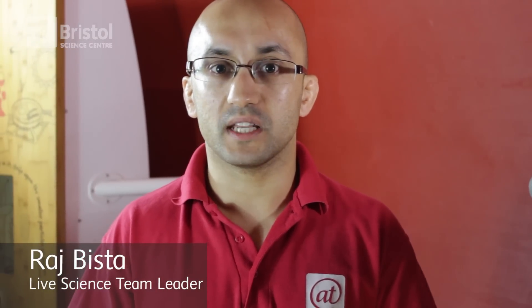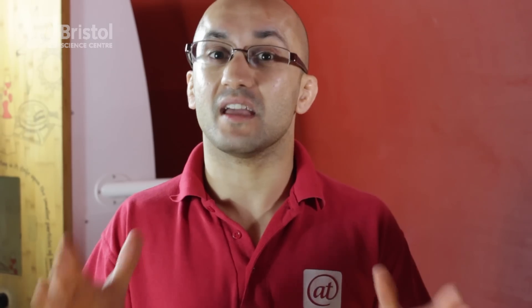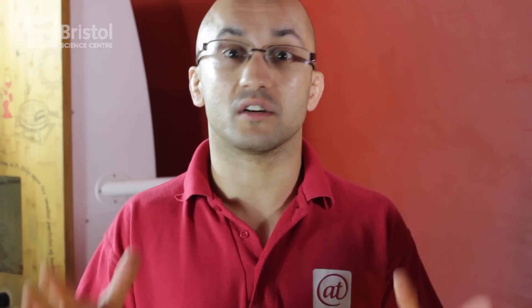Hi guys, my name is Raj. I'm the leader of the life science team. I want to show you my favourite exhibit here in Afrostol — Watch Water Freeze.